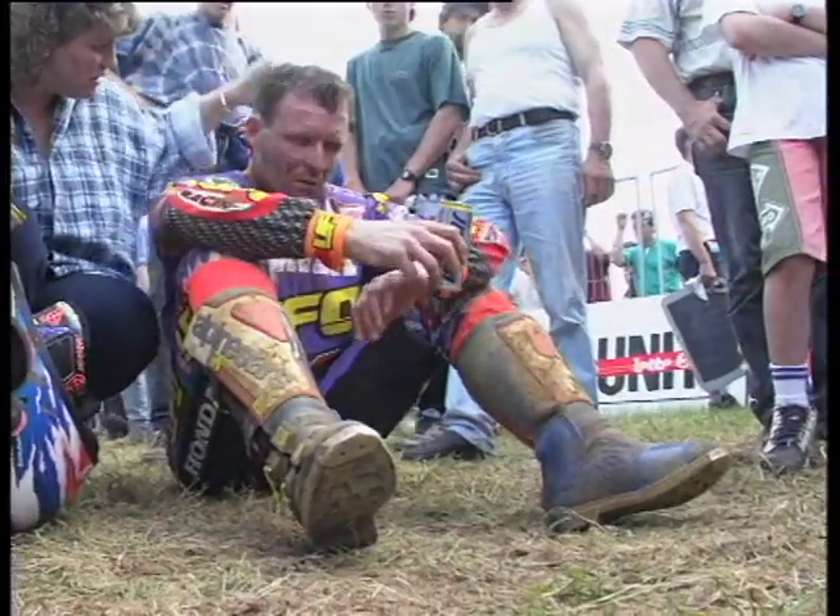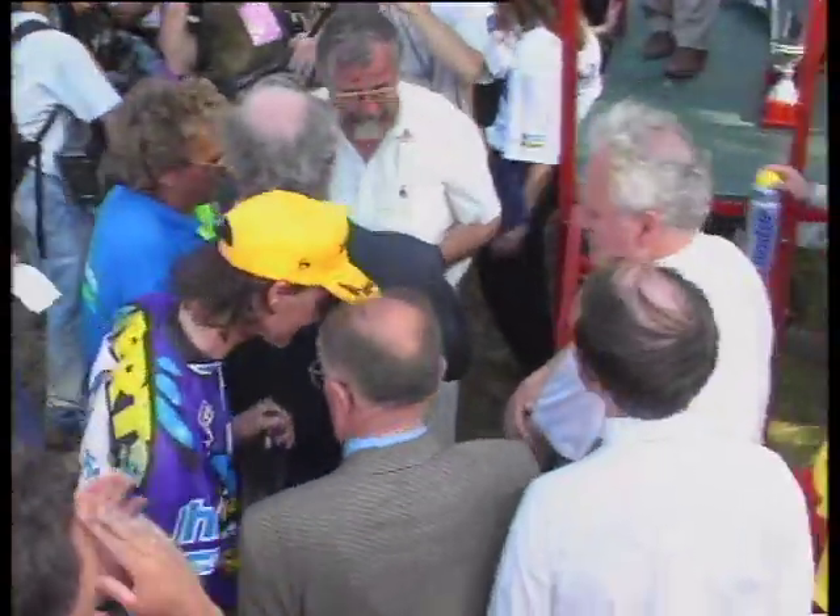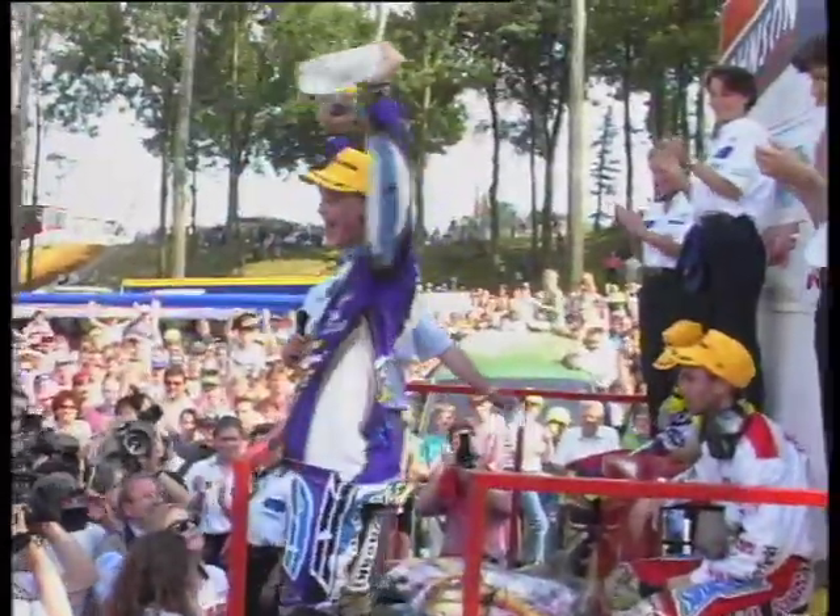Kurt Nickel, disappointed, can see the championship slipping away with only five rounds left to go. The crowd love him. Stefan Evertz then — the overall result winner here in Belgium.